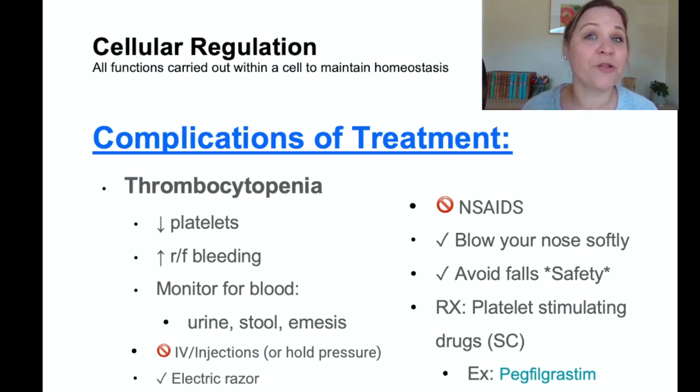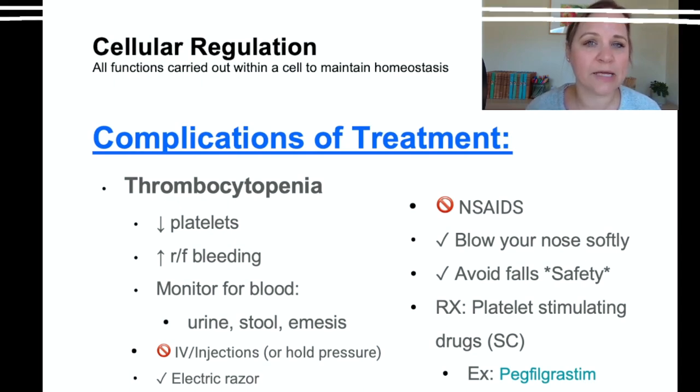Patients with thrombocytopenia should not be on NSAIDs. Encourage them to blow their nose softly to prevent significant nosebleeds, promote fall prevention since they're at risk for internal bleeding, and anticipate platelet-stimulating drugs given subcutaneously. Neulasta is commonly given subcutaneously 24 hours after chemo to help boost blood cell production.